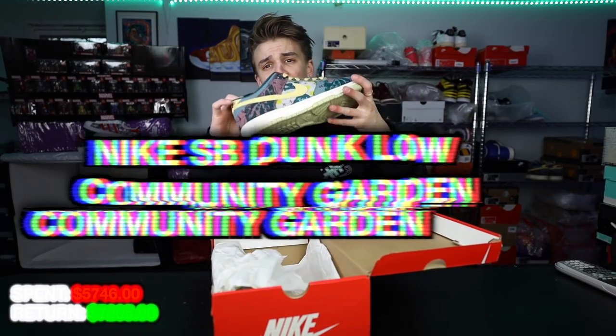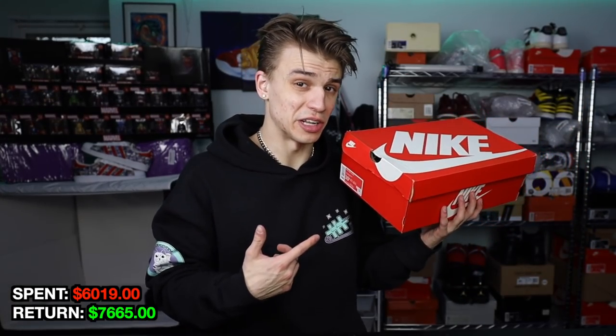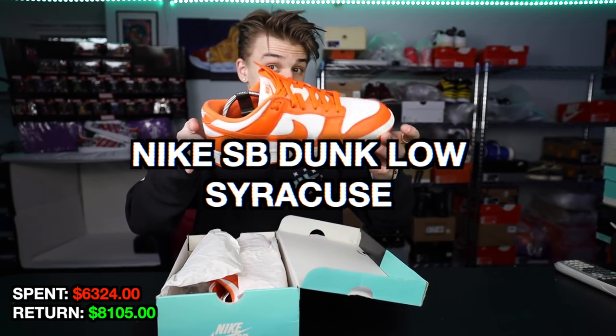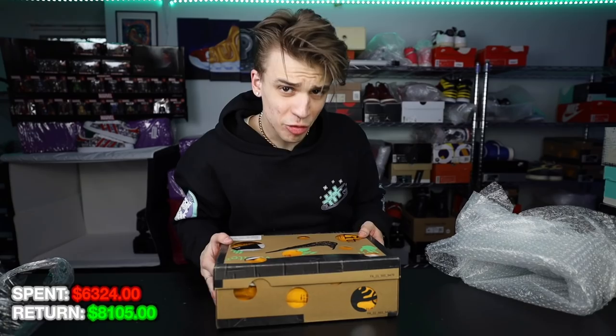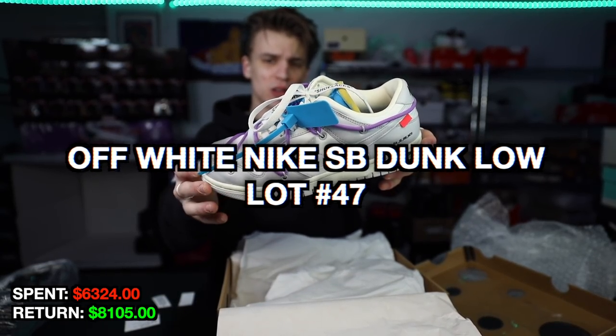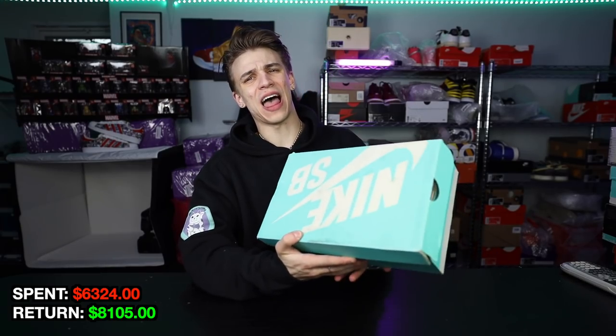We're gonna save the best for last — a couple more pairs coming up that you're gonna be very shocked by. Another Community Garden in a ten and a half, should sell for about $400 being dead stock — probably one of my best Community Garden buys. Paid $305 for the Syracuse Dunk Low — brand new goes for like $600 to $700, so used I'll probably sell for about $450, though these do have a rep box. Paid $325 for a size seven overseas version of an Off-White Dunk, Lot 47 — really getting some of the most beautiful colors from the overseas factories. Size seven should move very quickly.